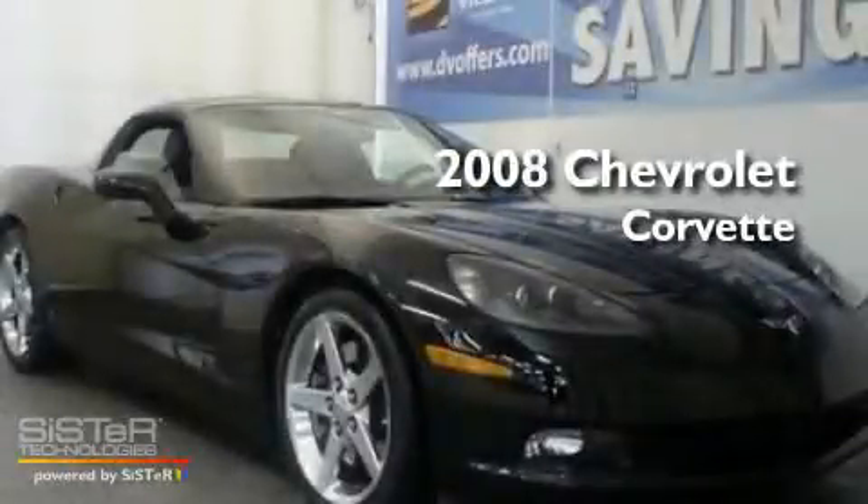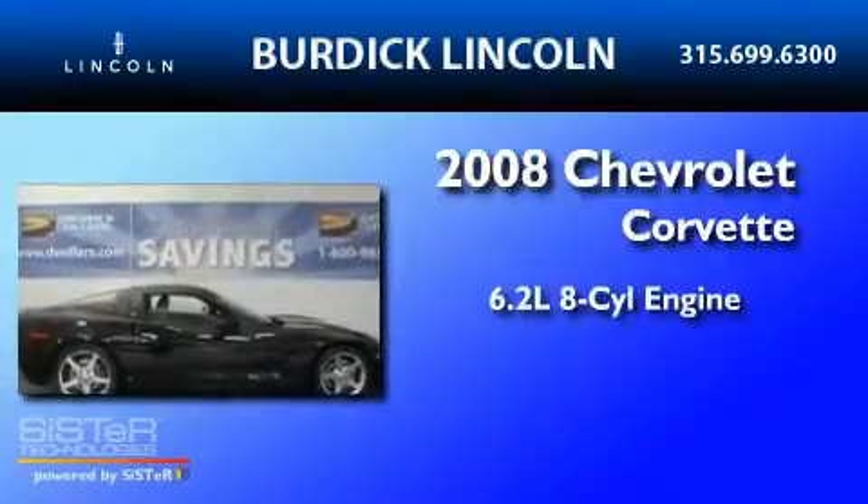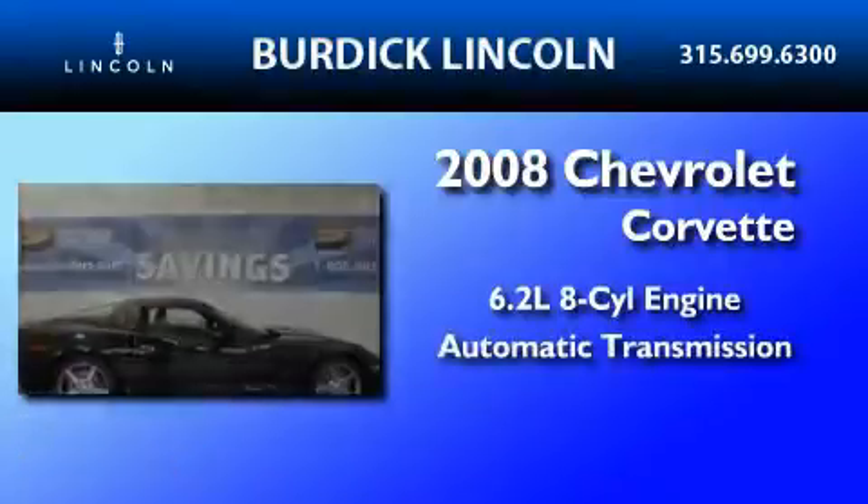This is a 2008 Chevrolet Corvette. It features a 6.2-liter, eight-cylinder engine and an automatic transmission.